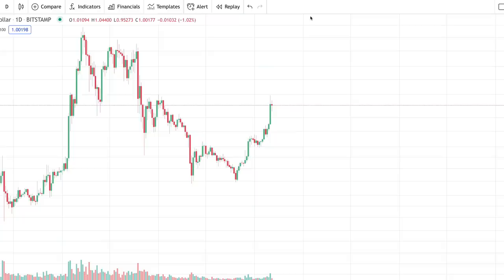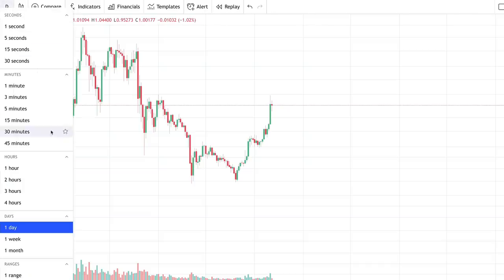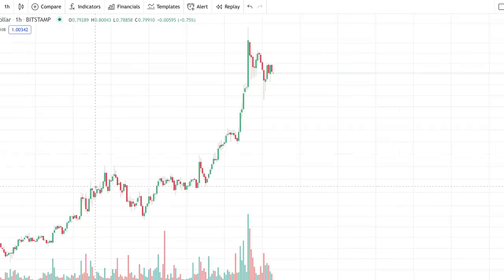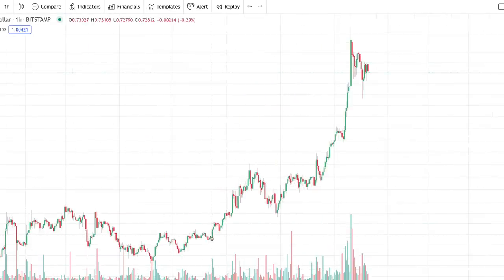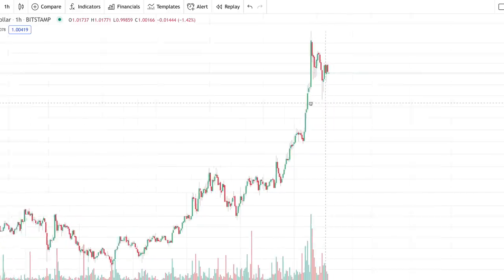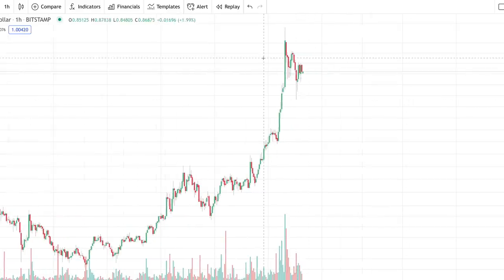Hey guys, welcome to the Working Money Channel. What happened yesterday? XRP trading at over a dollar — price is flying and I can't even keep track. I'm going to put it on the hourly. This is XRP on the hourly. Yesterday we saw huge movement: it reached a high of almost $1.10, about $1.09, and then retraced back down to around 95 cents per XRP.